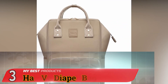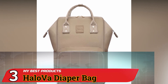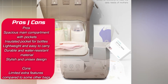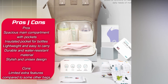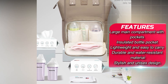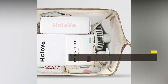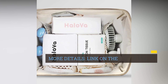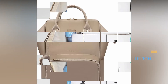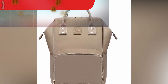Number 3. HaloVay Diaper Bag. The HaloVay Diaper Bag is an excellent choice for parents seeking a straightforward and functional solution for carrying their baby's essentials. It is designed with simplicity in mind, offering a no-fuss approach to organizing and carrying your baby's items without unnecessary frills or complexities, ideal for parents who appreciate a minimalist design.